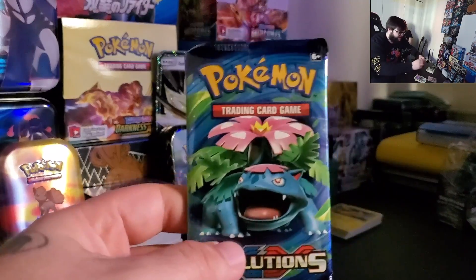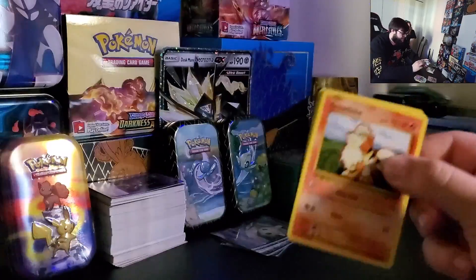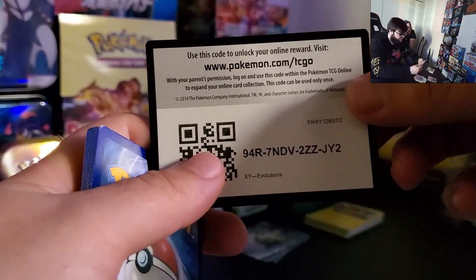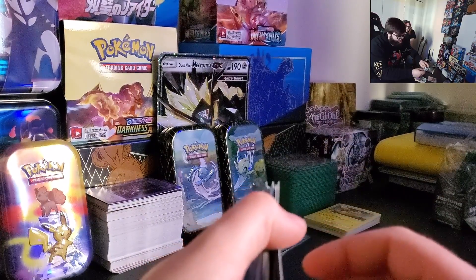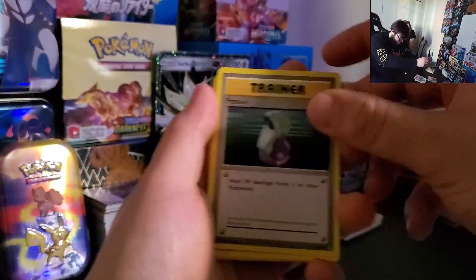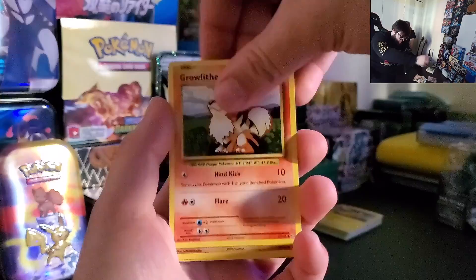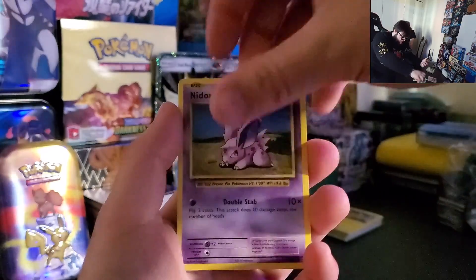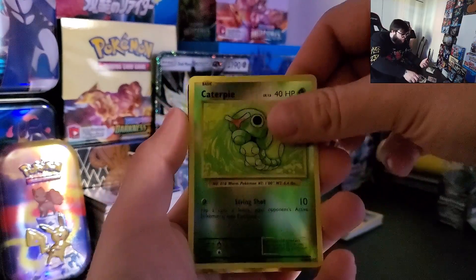XY Evolutions — oh my goodness, is that one hard to get or something? Yes, very hard to get. That's why I'm very happy with this — it's a reprint of the base set. Come on, goodness... XY Evolutions! Charizard EX! Charizard EX! Oh!